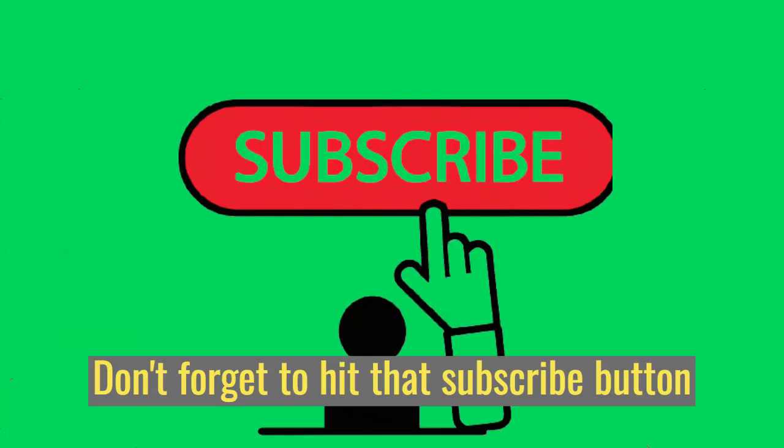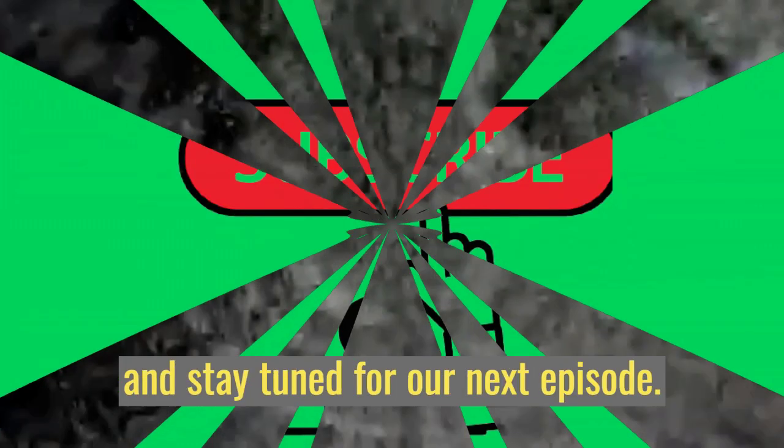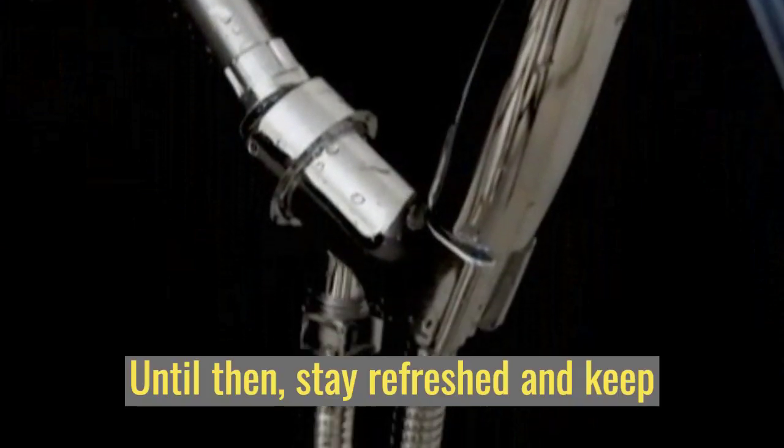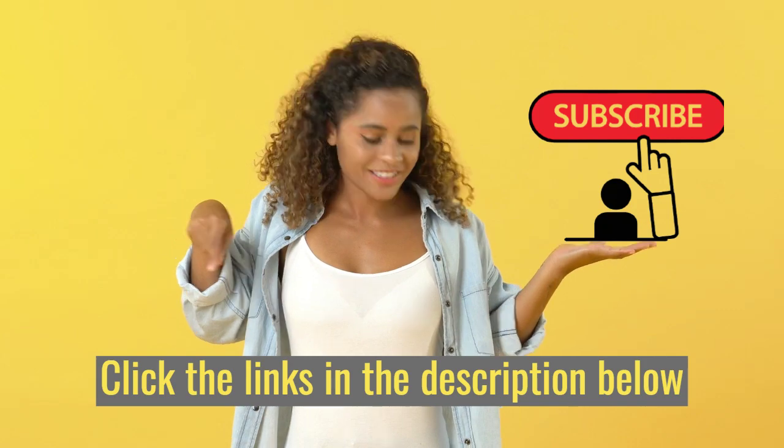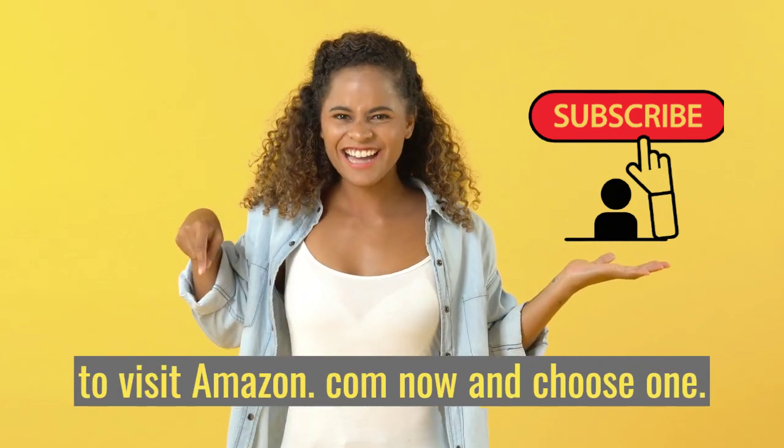Don't forget to hit that subscribe button and stay tuned for our next episode. Until then, stay refreshed and keep shining bright. Click the links in the description below to visit amazon.com now and choose one.